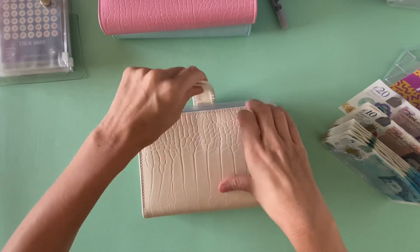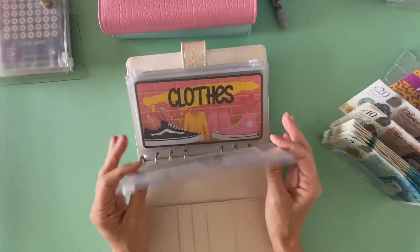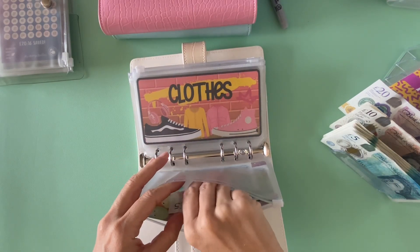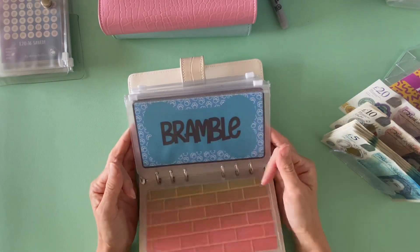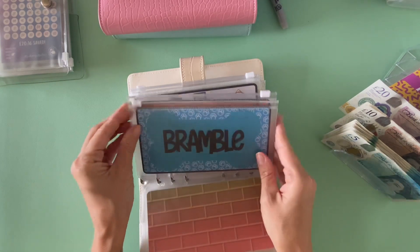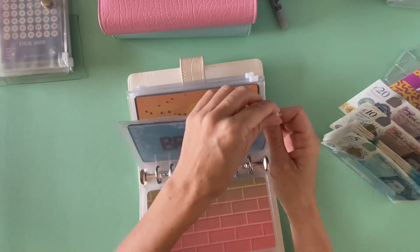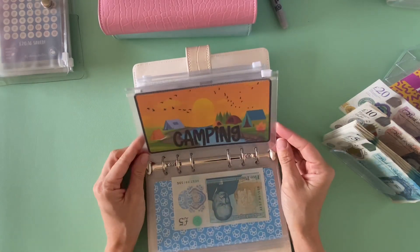So the first binder — these are the more variable funds. Gifts is going to get five pounds. It's currently only got five in there, I'm going to build that one back up. Clothes isn't getting anything this week. Bramble is going to get five. There's nothing in there at the moment and I'm just putting five in. We've still got loads of food left over for him, so he's doing all right.